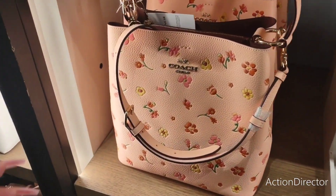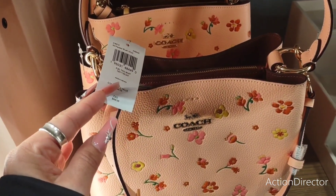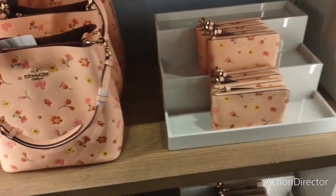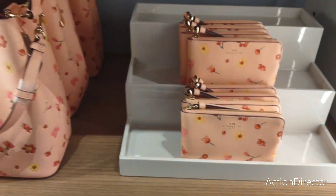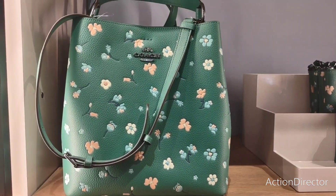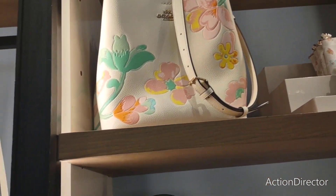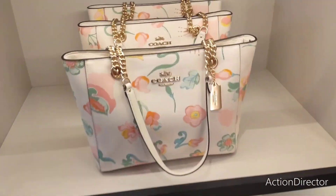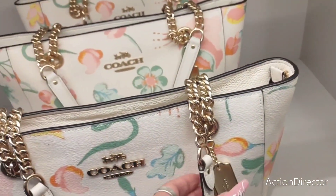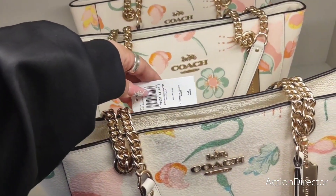This is going to be $350. This is gorgeous. 50% off of $450 plus the extra 15%. You have the matching coin purse, also in the green, the white with the floral. Let's go into the bigger totes. This is gorgeous — wow, look at that. This is $398.